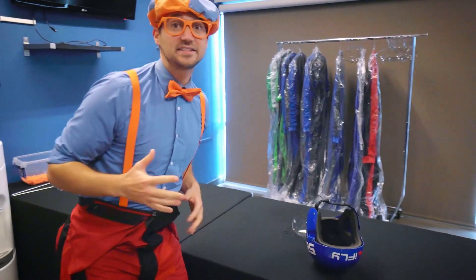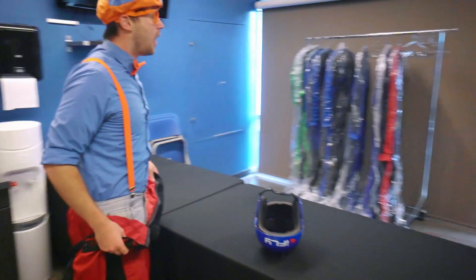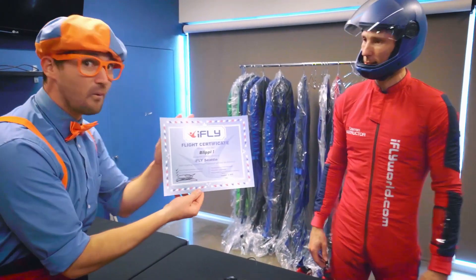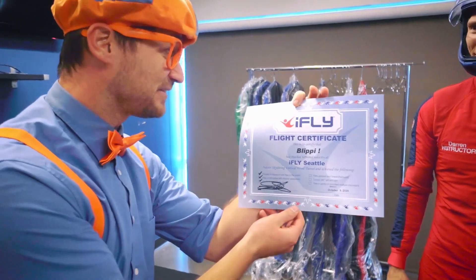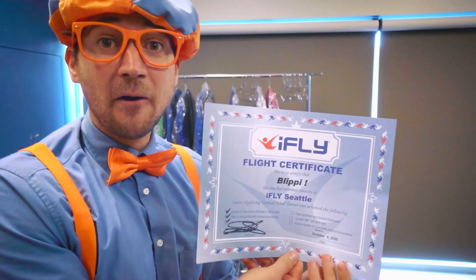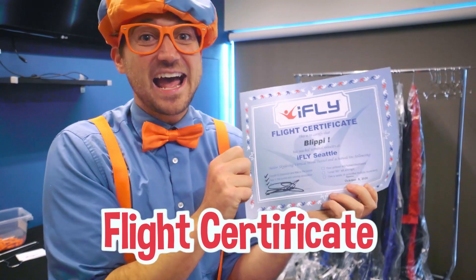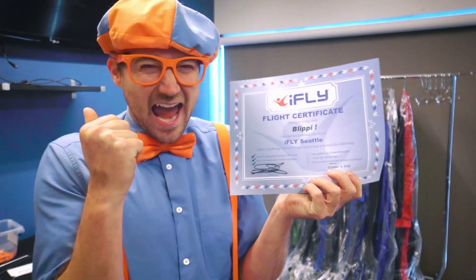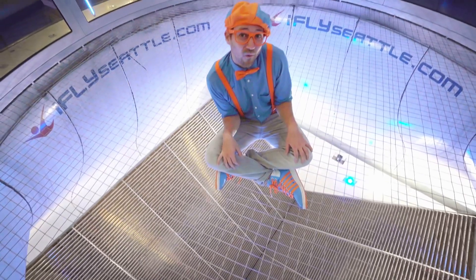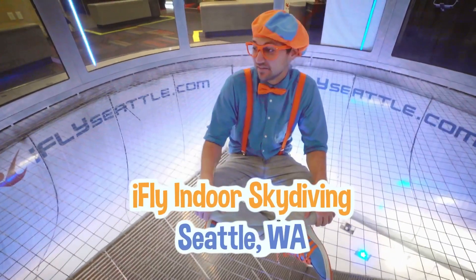Whitney, you did such a good job. We have a flight certificate for you and we'd love to have you back. A flight certificate? Well done, thank you so much! Wow, I just got a flight certificate because I completed a flight at iFly.